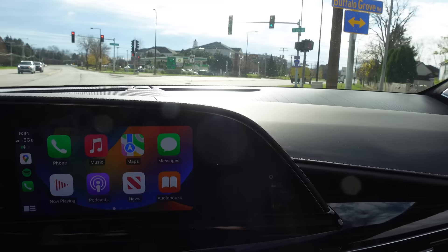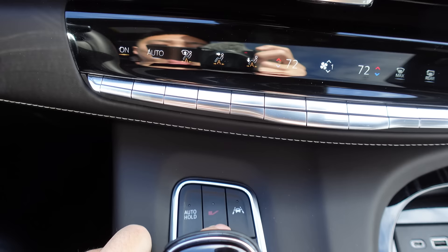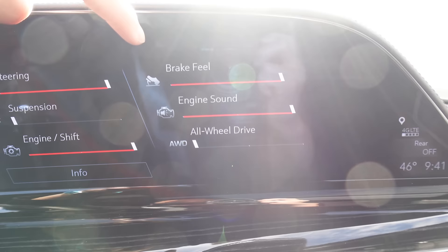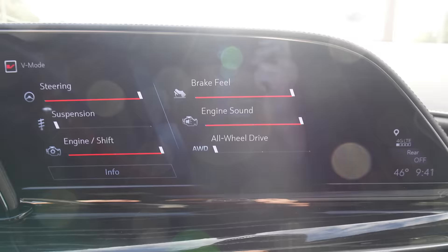One of my favorite buttons in the Escalade V is right here — the V mode button. You press that and it very quickly changes all these parameters: steering, suspension — you can change these individually too. I actually set suspension to the most comfortable setting, but brake, fuel, engine sound, all-wheel drive, engine shift — all configurable. The engine sound change is very apparent, which I will demonstrate shortly.